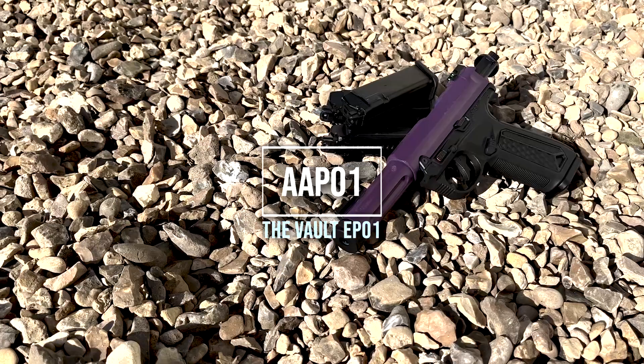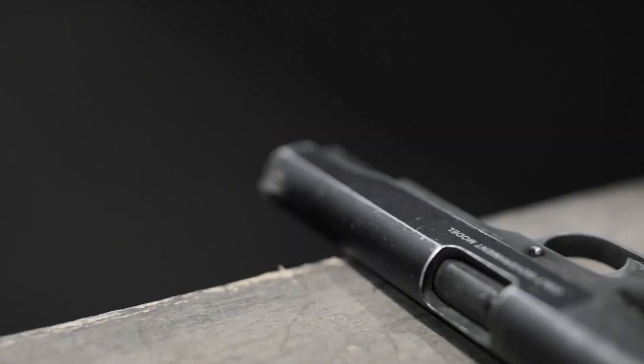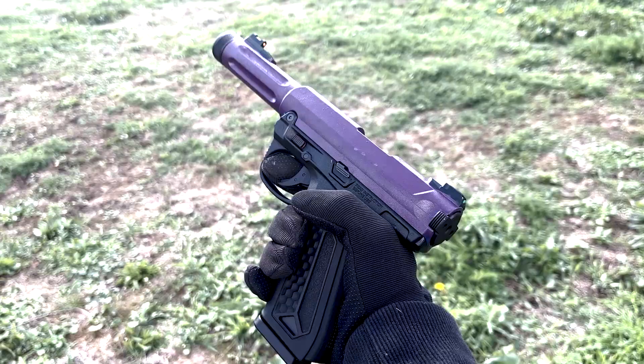As of 2022, the AAP-01 is by far the most effective and reliable airsoft pistol on the market. Don't get me wrong, I love the Elite Force 1911 Tac and the G-Series Glocks, but the AAP's lightweight construction and ease of use is a win in my eyes.